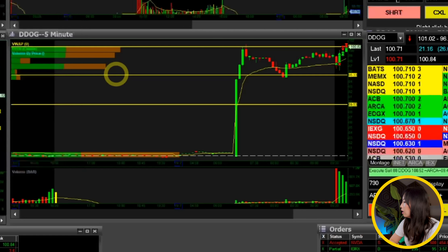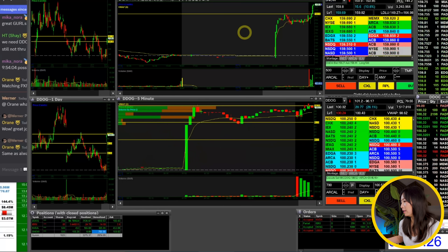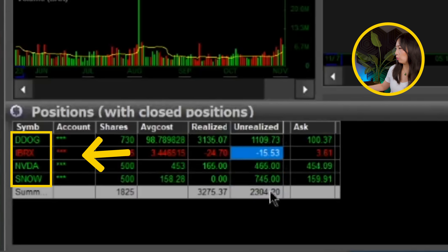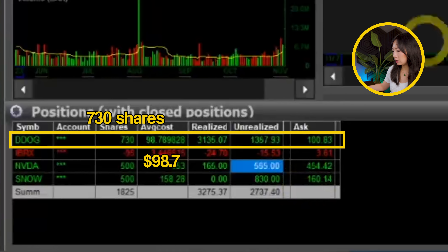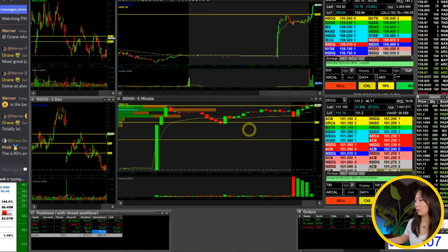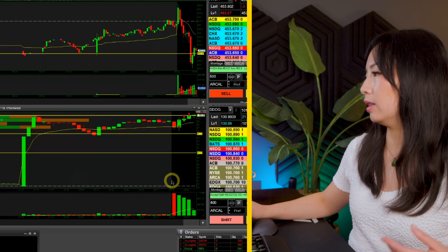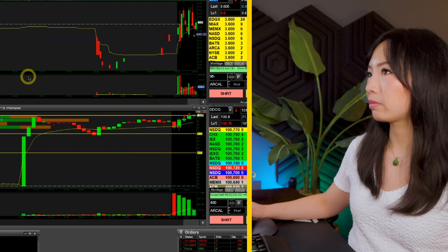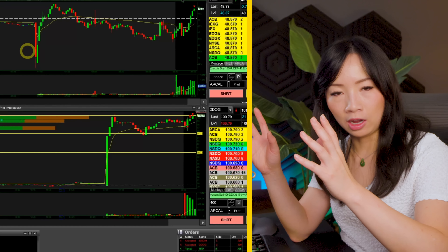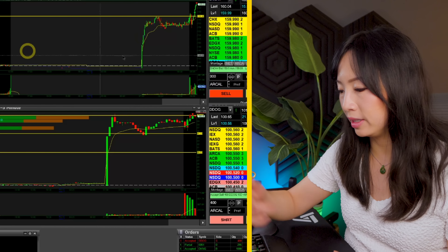DDOG is testing higher on the day. We're pulling back a little bit on both Snow and DDOG — it's been a while since I've had three positions open at the same time, so it was a very exciting day. Quick recap: DDOG, I still have 700 shares. Snow, I still have 500 shares and haven't sold any — my target on Snow is $161. Both Snow and DDOG are the exact same strategy. I wish I had allocated the same position size to Snow, but it's hard to manage a lot of positions at once, so I chose to focus on DDOG as my primary ticker.